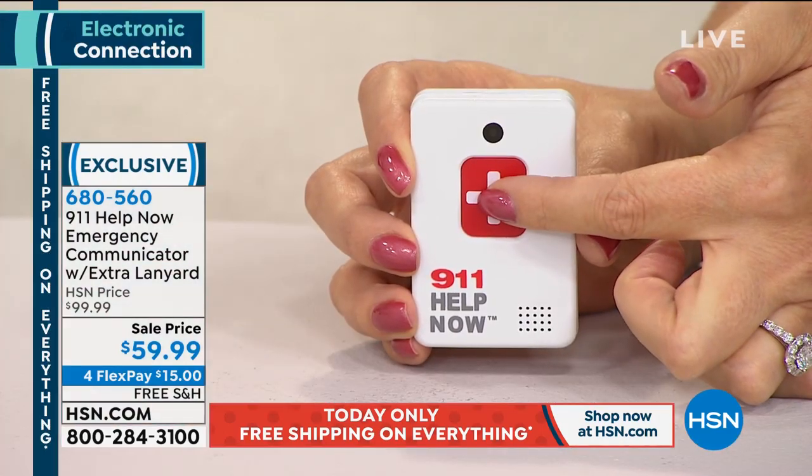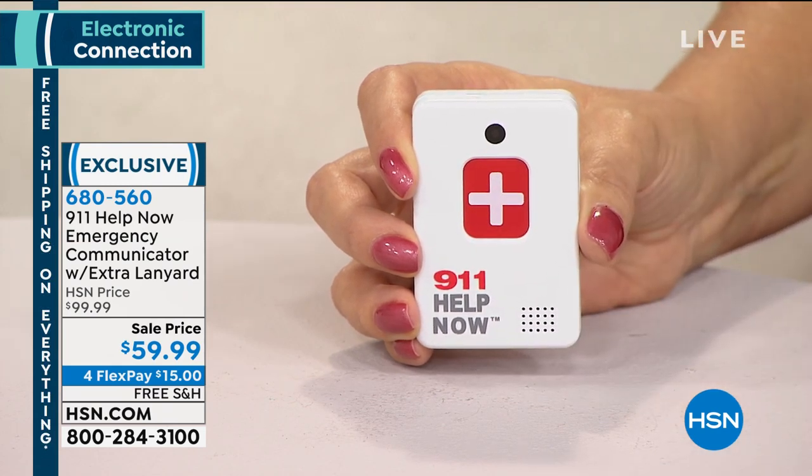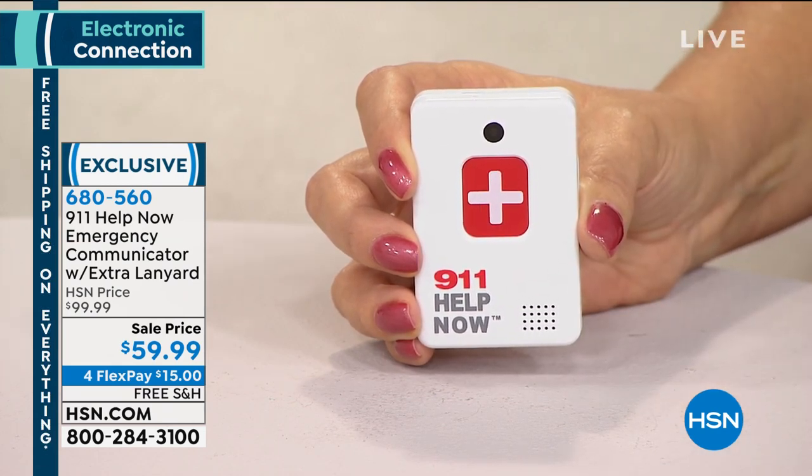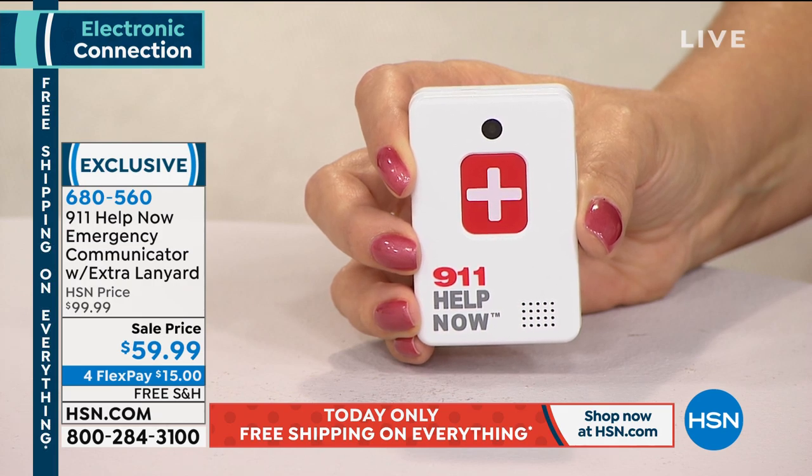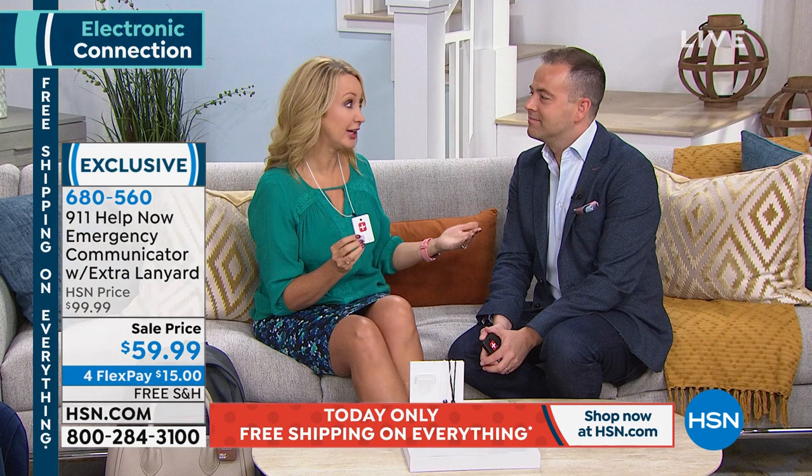911, what's your emergency? Hi, I'm testing the 911 Help Now pendant — can you hear me? Yes, I can. Great, thank you. That sounds really good — you can talk to them, they can talk to you. No buttons to press other than the big red button, and then the speakerphone is immediately enabled. You can use this anywhere — you don't need Bluetooth, Wi-Fi, a cell phone, or any type of account. You can travel with it. Basically, wherever a cell phone works, your 911 Help Now will work in those areas as well.